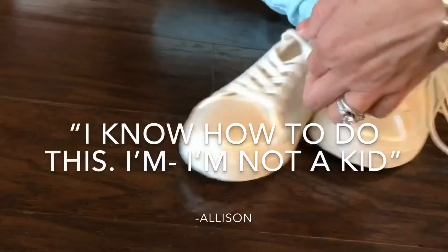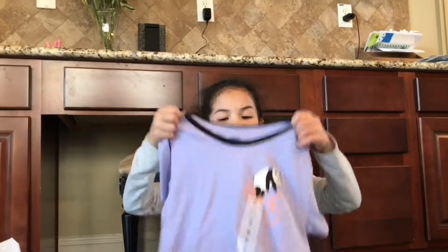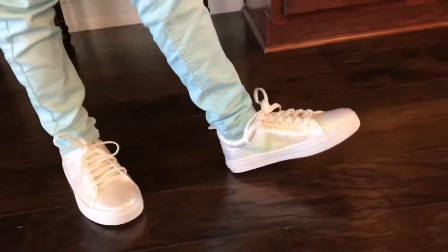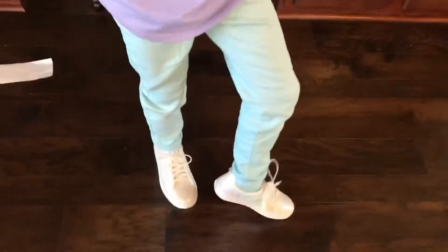I know how to do this. I'm not a kid! The last thing we got was this panda riding a bicycle. Here's my outfit. See you guys next time. Bye!